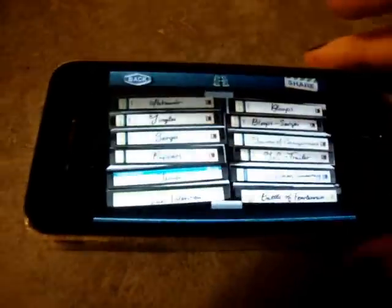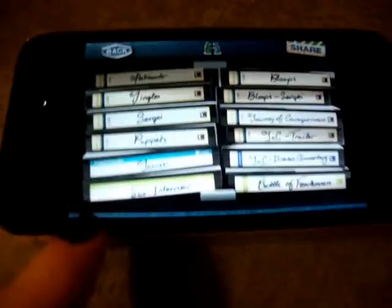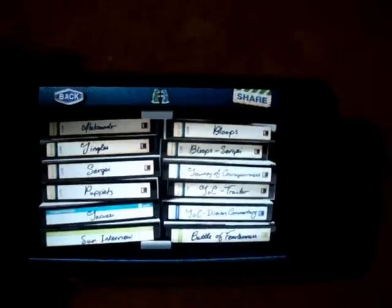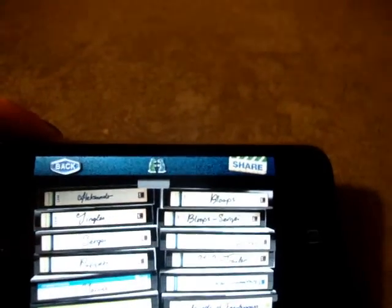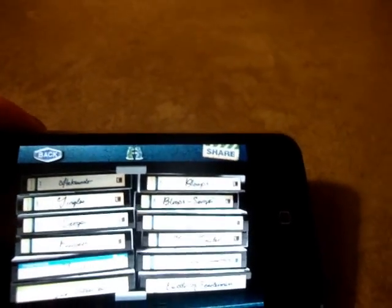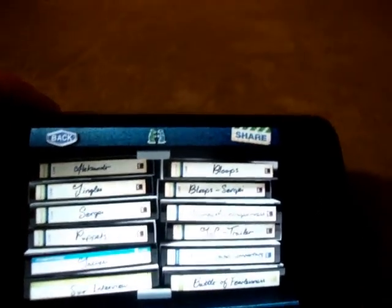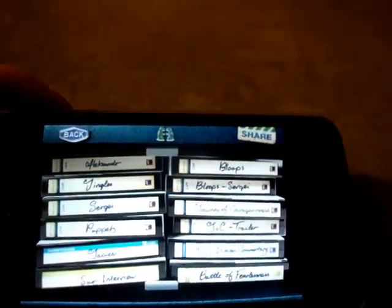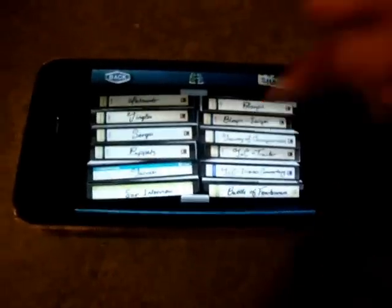And then we have the Video Library. You have all these different options — none of them are the main advert, although I think one of them is. They're all sort of little extra features and things. There's an actual interview with Alexander in there. The writing isn't picking up well because it's so bright, but you have Alexander, Simples, Sergei, Puppets, Jacuzzi, Sun Interview, Bloops Sergei, Journey of Courageousness, Trailer, Directors, Coventry, and Battle of Something. I'll just play my favourite one, which is Bloops Sergei.